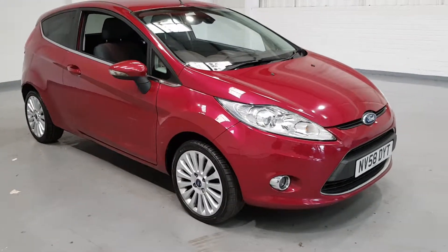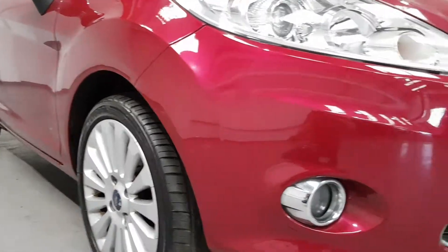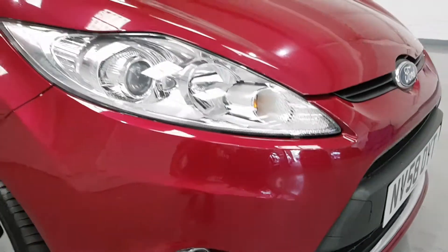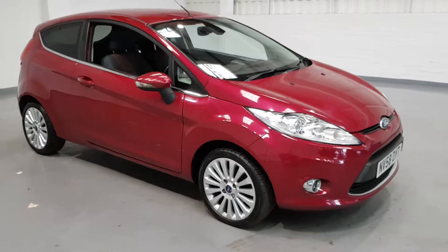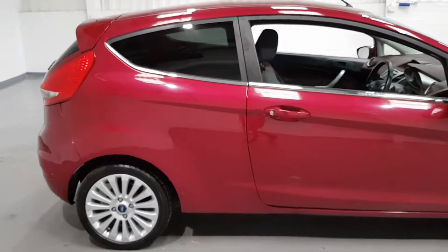This one is in lovely condition. As you can see the colour, it's actually like the plum colour that they do — it's absolutely stunning from front to back. It is a 58 plate so I do expect a few minor marks but nothing major at all. These cars make fantastic first cars as they're relatively cheap to insure, relatively cheap to run but still got plenty of style and spec to them.